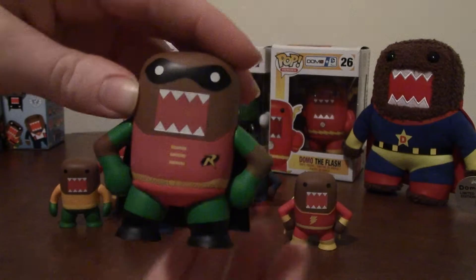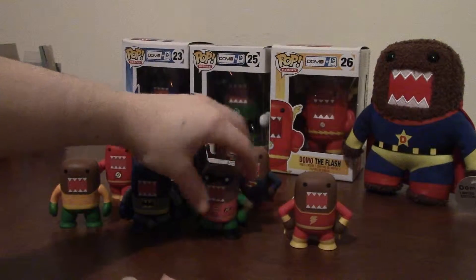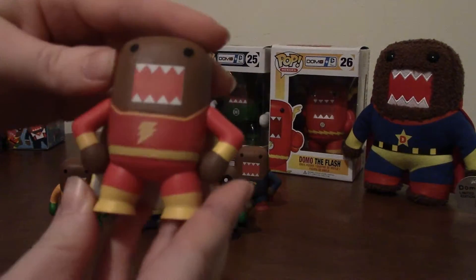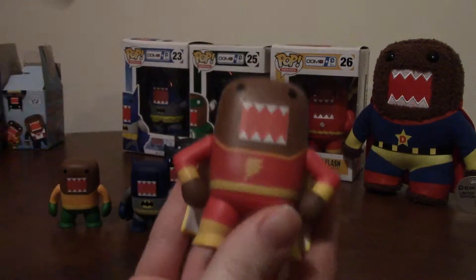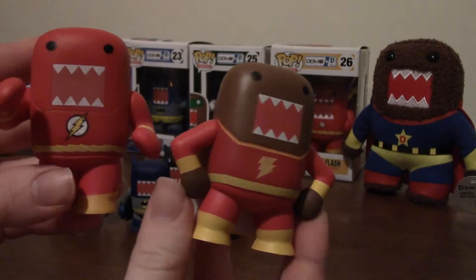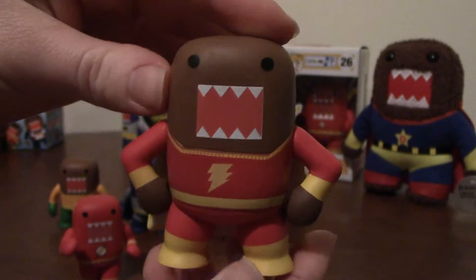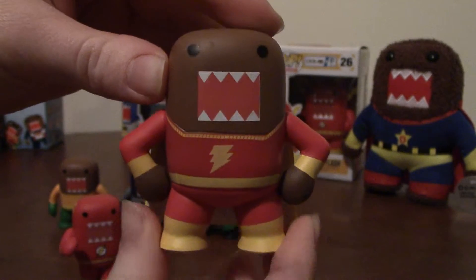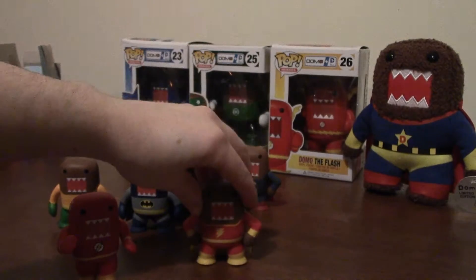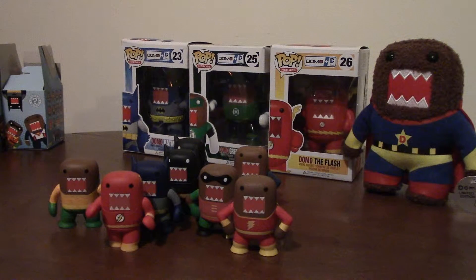I have Flash with cape — actually, I've been informed this is not the Flash, this is Shazam. Can you see where I was confused? I'm not really up on these two superheroes. Shazam has this very fancy cape. I can tell that they are different, I just did not know that Shazam was a superhero — I'm sorry, Shazam fans! I hope you enjoyed this unboxing. Let me know who your favorite superhero is down below.